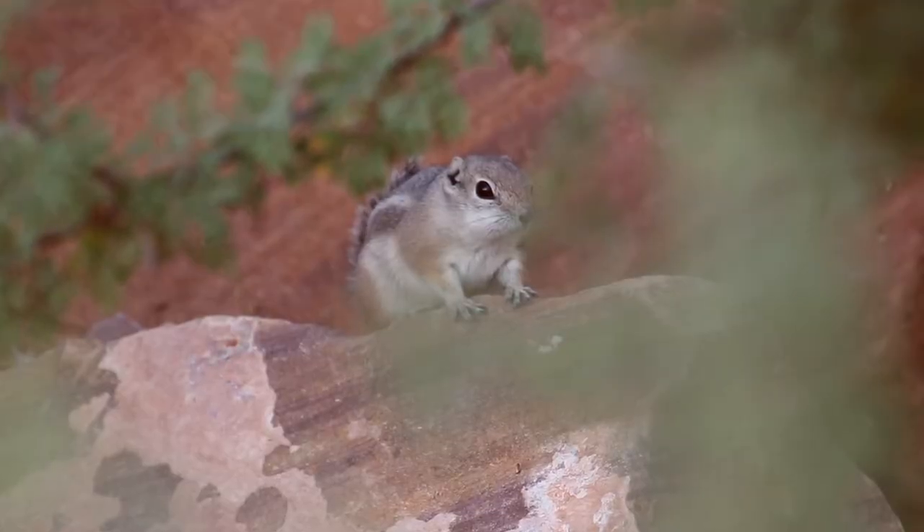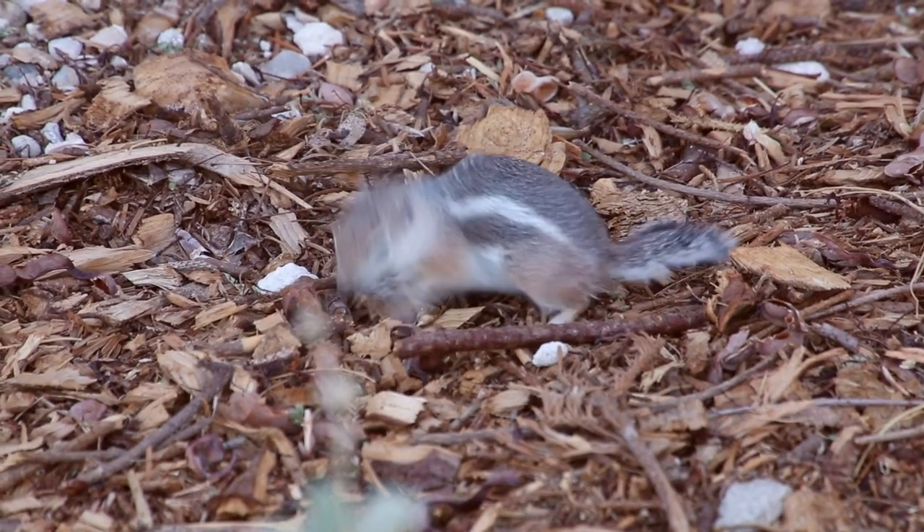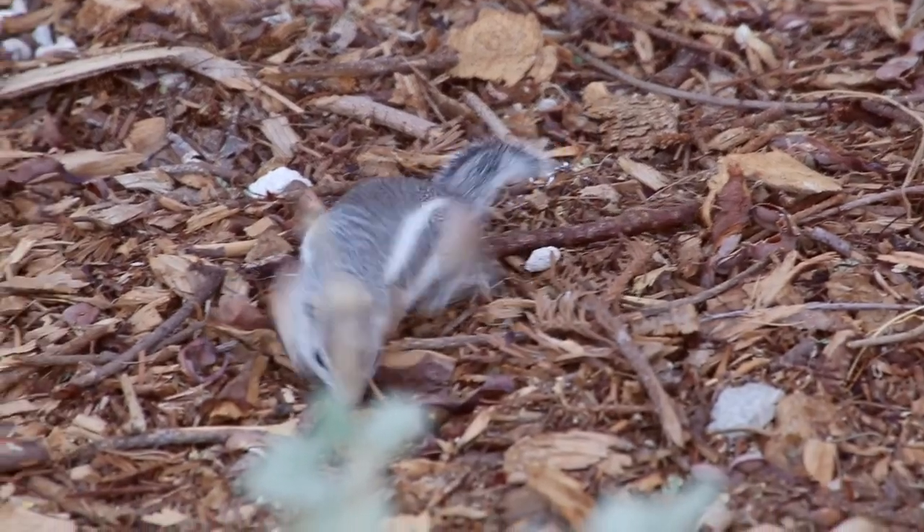Ground squirrels handle our hot summers really well. They are diurnal, meaning they're active during the day. During the hottest part of summer days, they'll hide out in their burrows and are more active in the morning or early evening. They do not hibernate in winter — they may be a little less active, but they are active all year round, foraging for food and scurrying around.